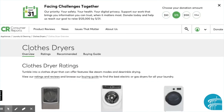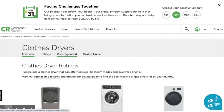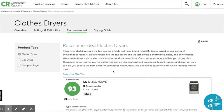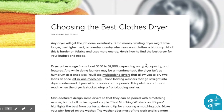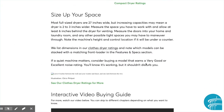In addition to the overview and ratings, there are also two more tabs. These are products that Consumer Reports recommends based on the tests. There's also a buying guide — this informational guide is a great place to start. Some even have interactive videos.